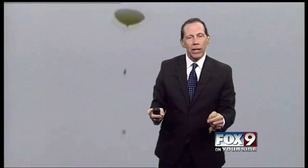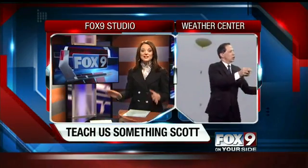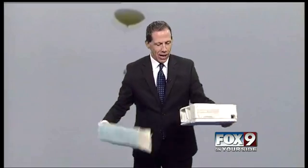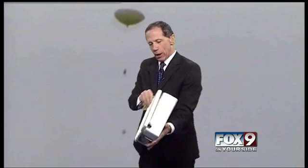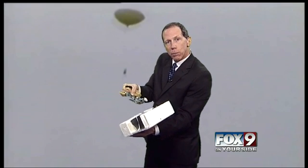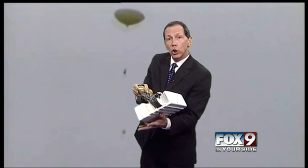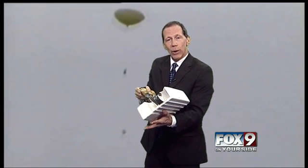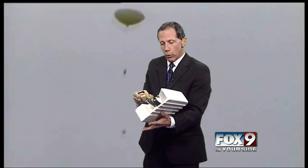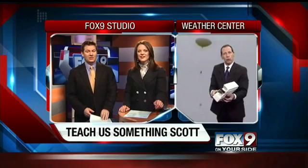Theo's question was how does it transmit data? The radiosonde — if you hand that over, I'll pull this apart real quick. There's a little transmitter inside here. That transmitter sends information back down to the ground: temperature, humidity. And then we can track it using geometry to tell how far downwind it is, so we know how fast the wind is blowing at higher elevations. So there you have it — a radiosonde, important for weather forecasting every day.